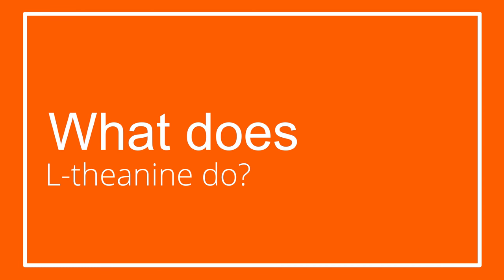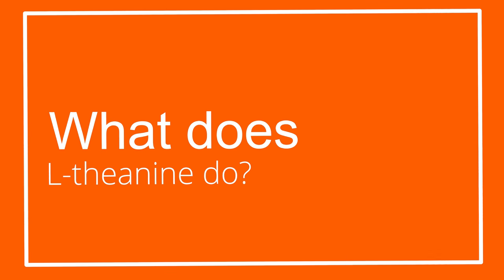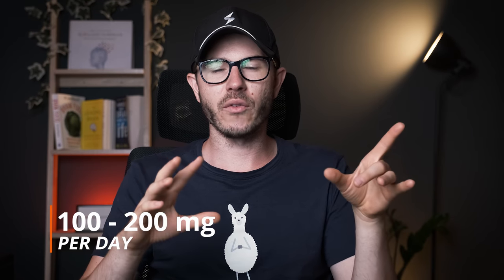And lastly, we have L-theanine, another popular amino acid that plays a role in modulating different neurotransmitters such as dopamine, GABA, and of course serotonin. The recommended daily dosage of L-theanine is about 100 to 200 milligrams.